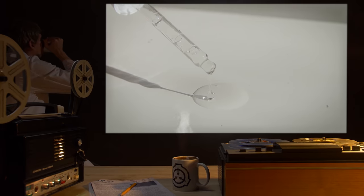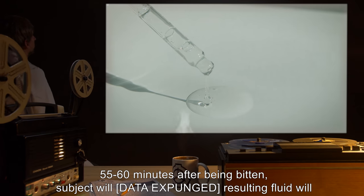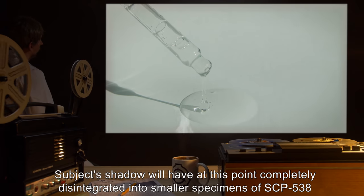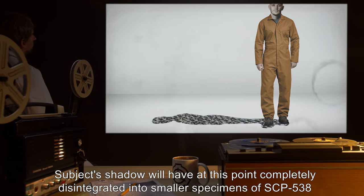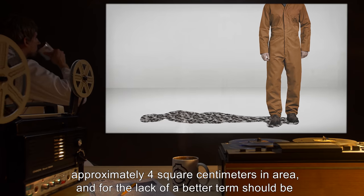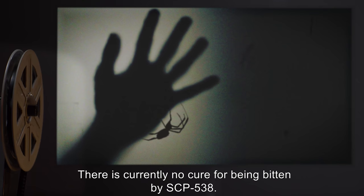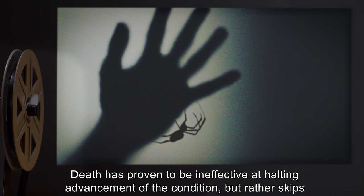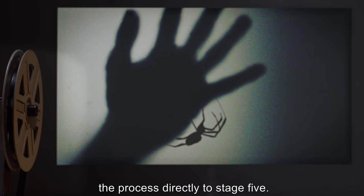Stage 5: 55-60 minutes after being bitten, subject will [data expunged], resulting fluid will be completely translucent and harmless. Subject's shadow will have at this point completely disintegrated into smaller specimens of SCP-538, approximately 4 square centimeters in area, and, for the lack of a better term, should be considered its offspring. There is currently no cure for being bitten by SCP-538. Death has proven to be ineffective at halting advancement of the condition, but rather skips the process directly to Stage 5.